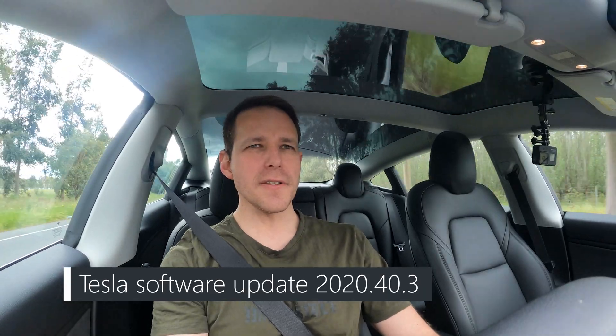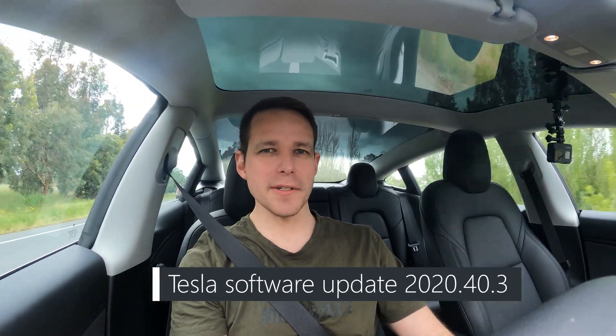Today's video is about Tesla update 2020.40.3. This latest software update is going to change the way speed zones are determined, at least on city roads — not highways for now. Tesla is moving from a predefined dataset that told the car what speed zone to set, to using the cameras to read speed signs directly. This is supported in Australia as well as America, and it adjusts your cruise control based on what it reads, which is awesome.